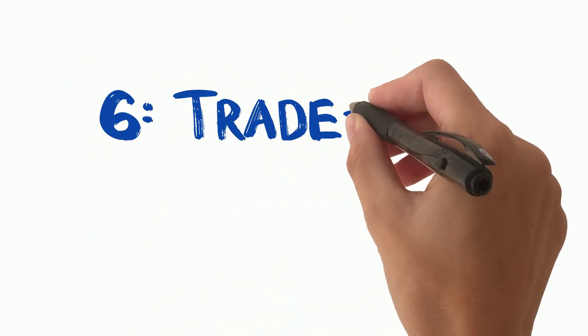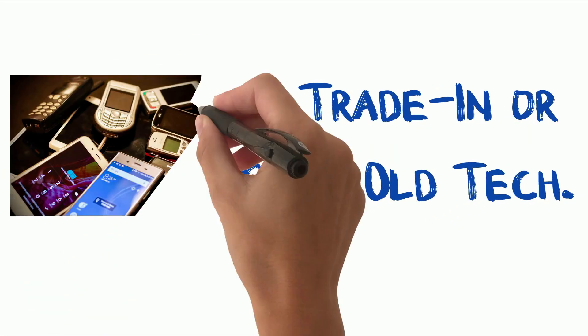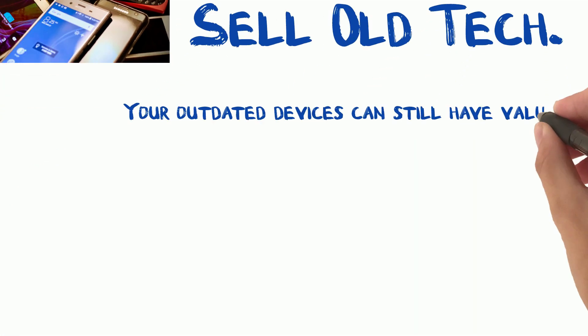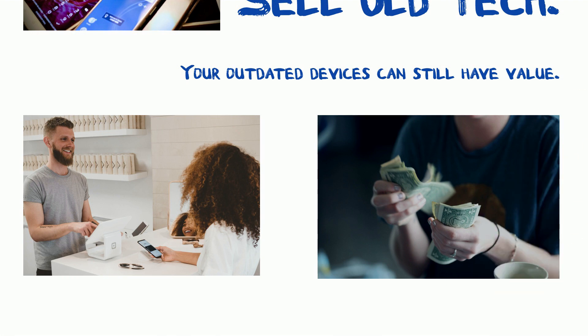Tip 6: Trade in or sell old tech. Make use of trade-in programs or sell your old tech online. Your outdated devices can still have value — trade them in or sell them and you'll have extra cash to put toward your next tech purchase.